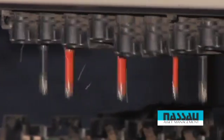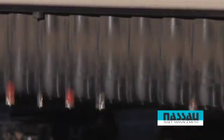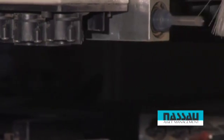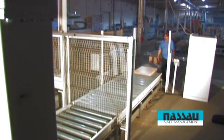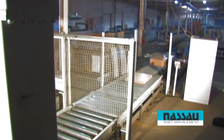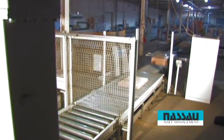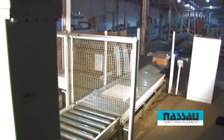This fully automated CNC machining center is designed to perform routing, drilling, grooving, and dowel insertion at a high rate of production with a minimum of setup time.